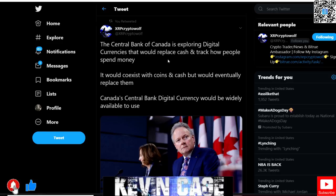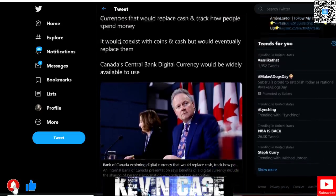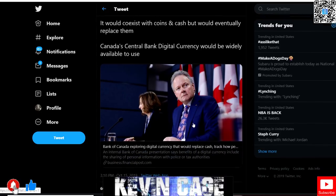The central bank of Canada is exploring digital currencies that would replace cash and track how people spend money — more privacy concerns. It would coexist with coins and cash but eventually replace them. Canada's central bank digital currency would be widely available to use. Remember when we were talking about digital assets, banks potentially custodying digital assets, and the idea of a central bank digital currency? Everybody was saying, 'That's crazy — they're just going to use bitcoin.'